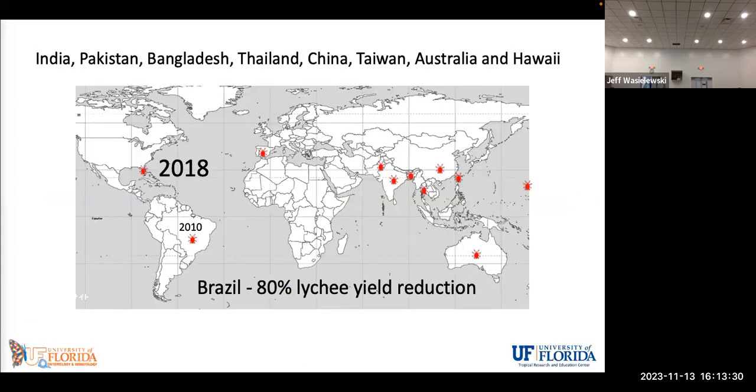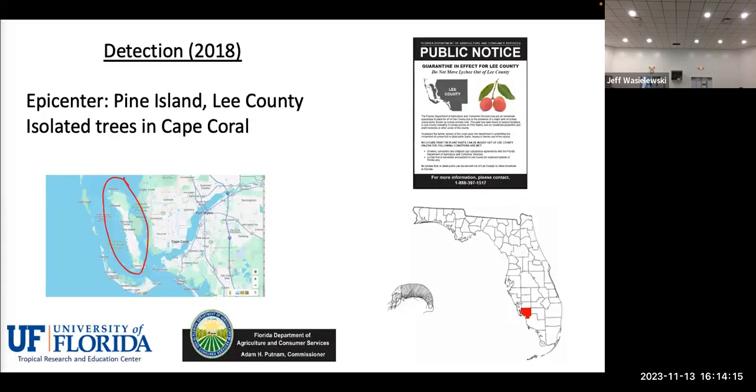The mite is native to Southeast Asia and is well distributed in tropical Asia. It is also present in Australia, and we've had it in Hawaii for a long time — in fact, the mite was first described in Hawaii in the 1940s. It's not native to Hawaii, but it was first discovered and described there. In 2010, it reached the Americas when it was found in Brazil, where they have reported an 80% yield reduction because of this mite. We have similar reports of yield decrease from India, and unfortunately in 2018 we detected the mite here — the epicenter was on Pine Island in Lee County.